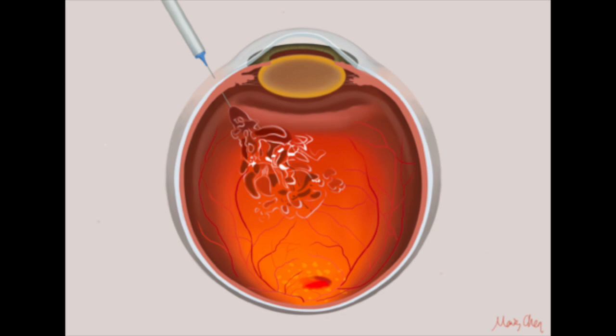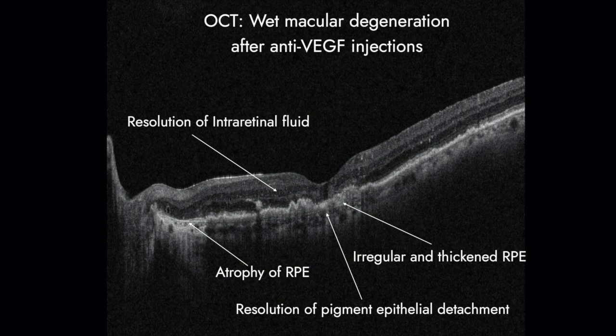The medications are antibody fragments designed to target and suppress a protein that promotes blood vessels to grow and leak. The treatment helps to prevent ongoing damage to the retina. The fluid or blood should slowly resolve and the vision will often improve or stabilize.